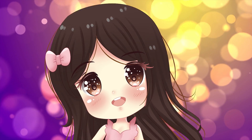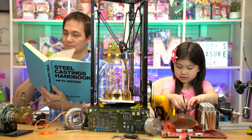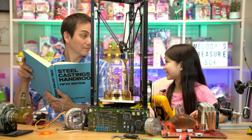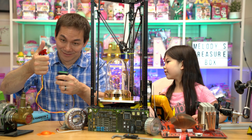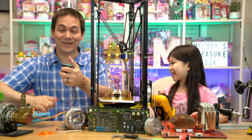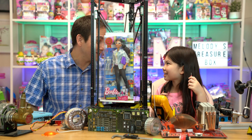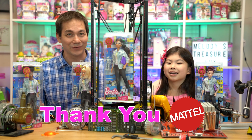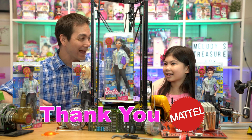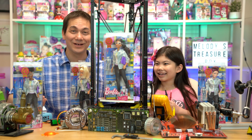Welcome to Melody's Treasure Box! Whoa, it's the Barbie Robotics Engineer — that's so amazing! Thank you so much Mattel for sending these to us; these look fantastic. Melody, that's right, I'm an engineer!